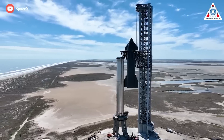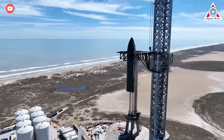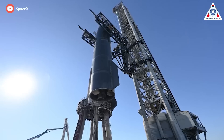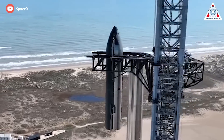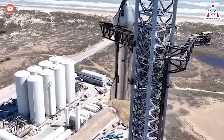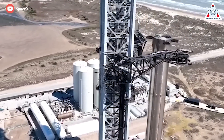All of this shows that SpaceX has put a lot of effort into Ship 24 and the first orbital flight — and it's due to its power. Starship will be capable of lifting 100 metric tons of cargo and people into space on regular, low-cost missions. The volume of usable space within Starship is a whopping 1,000 cubic meters, big enough to fit the entire Eiffel Tower disassembled.